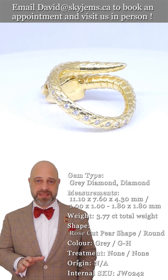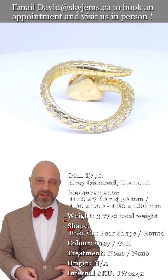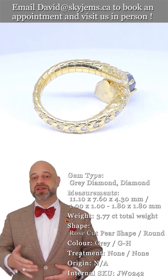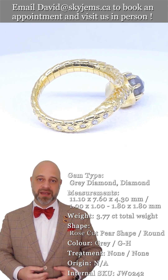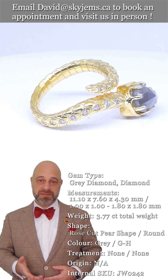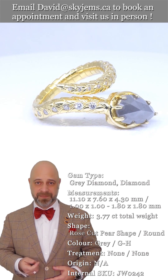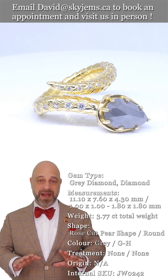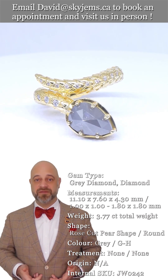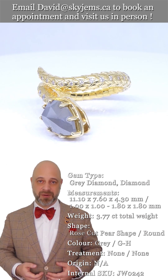SkyGems.ca has been selling gems and jewelry online since 1999. We've been doing it here in Canada since 1967, and before that my grandfather was in the jewelry business in Lebanon — so we're third generation, with a fourth generation coming up. All of this experience has taught us that gems and jewelry must be seen in person and held in your hand to really understand them. That's why we have a 30-day no-questions-asked money back guarantee.